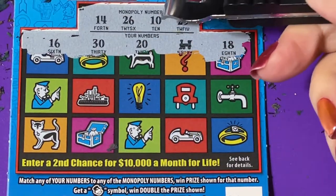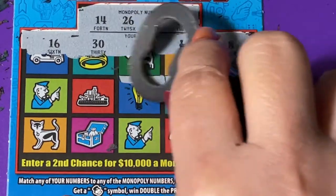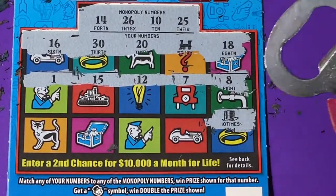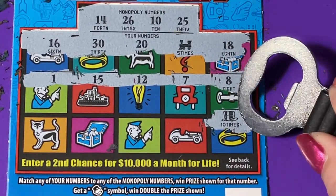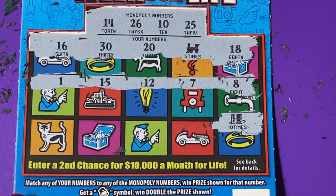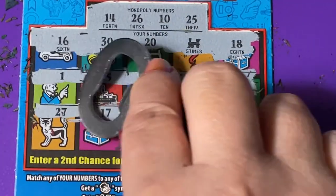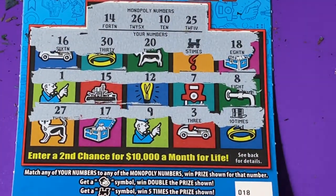We have a 20, a 30, and a 16 — no. We're looking for 14, 26, 10, or 25. Next row: 8, 7, 12, 15, or 1 — no. Oh, we got another symbol! Trying to find the number — it says 10 times the prize! So we have a five times with the train and a 10 times with the hat. What are they gonna put under there? We have a three and a nine. So this is a no for any numbers 17 and 27. First time getting a symbol and I got two symbols on the ticket.